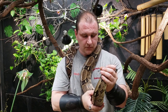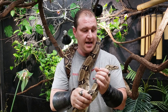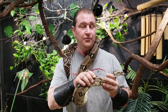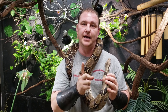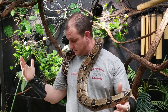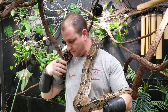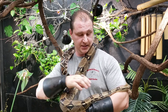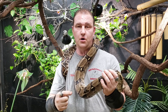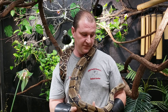The boa constrictor is probably, from the science and research we have done over the years, pound for pound one of, if not the strongest snake on the planet, given its size in comparison to any of the large species. So if I took a Burmese or a retic the same size as this female, this boa would actually be potentially quite a bit stronger than the Burmese, the retic, the rock python, the carpet python, or any of those other guys.